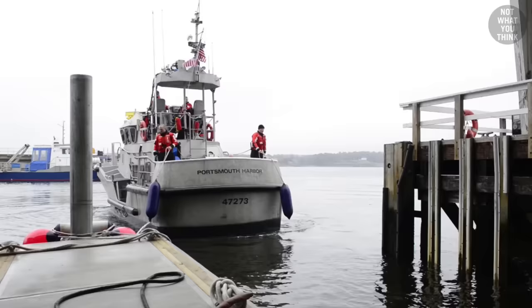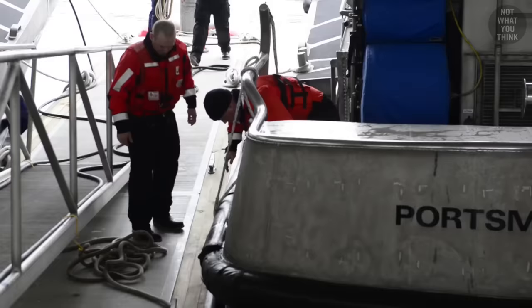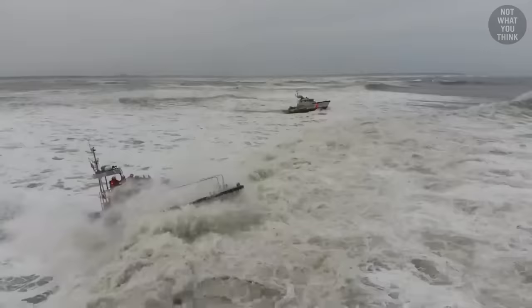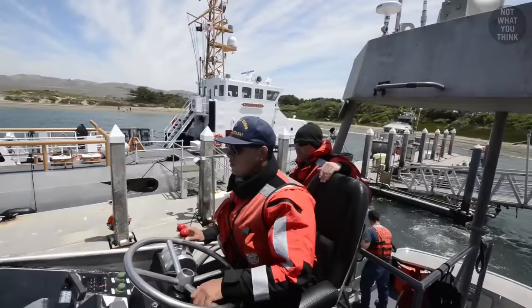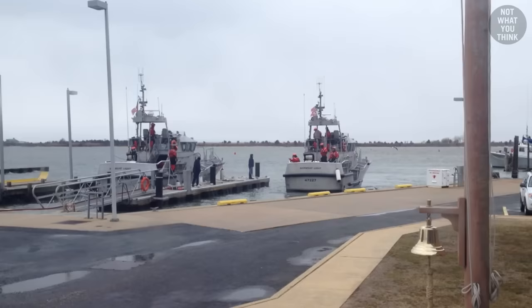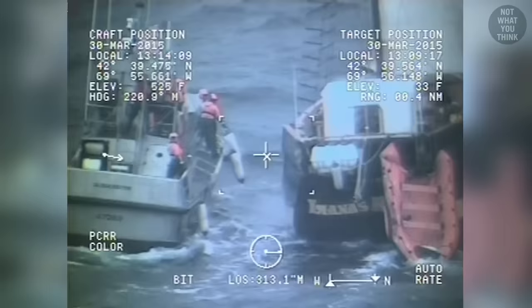But the 47-foot MLBs are starting to run out of time. The 47-foot MLB entered service in 1997 at a cost of 1.2 million dollars per boat, with a projected service life of 25 years. The US Coast Guard currently has 117 47-foot MLBs in inventory, of which 107 are in active use.